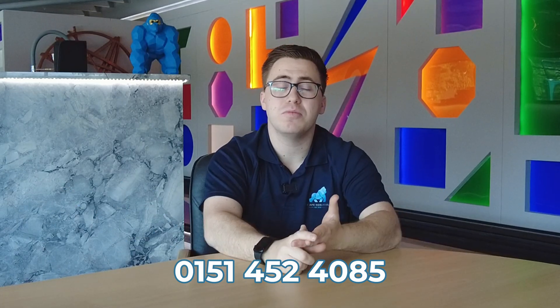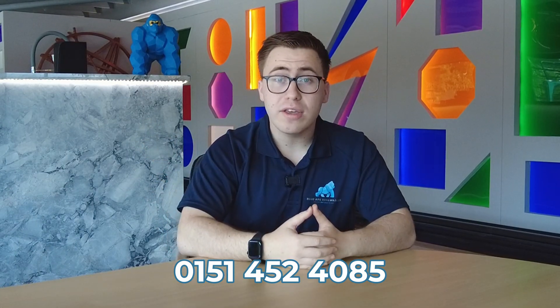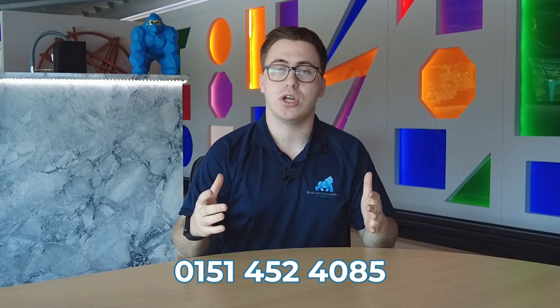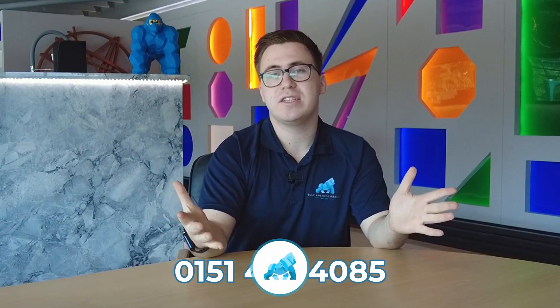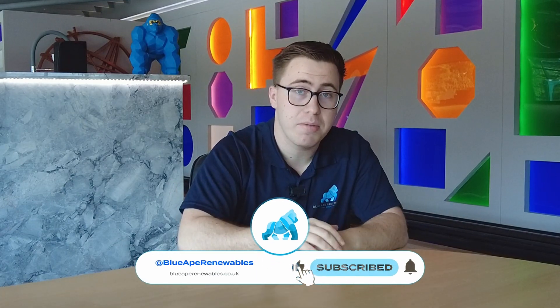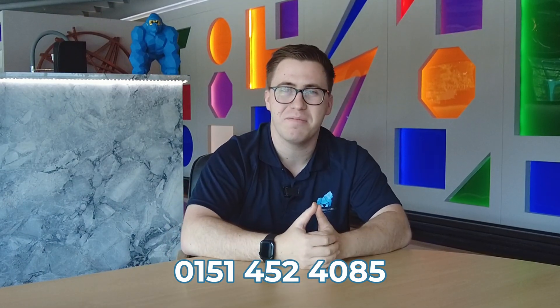And here at Blue Lake Renewables, we do offer that service for you. Get in touch today if you'd like your solar panels cleaned, or if you want a solar panel installation, you can book that using the Calendly link below. If you liked this video, don't forget to like, share, and subscribe. Let us know your thoughts — have you ever had solar panel cleaning? Did it really make the difference? We'll see you in the next video. Bye-bye.